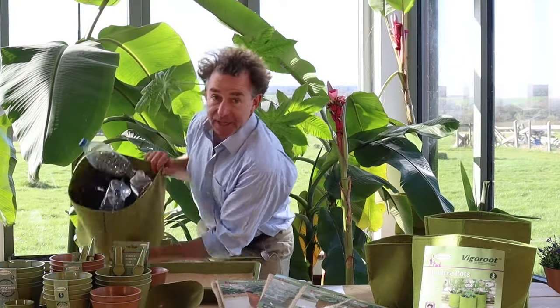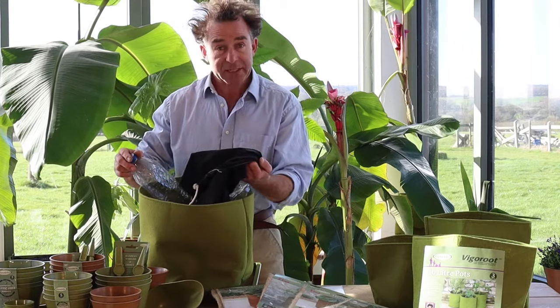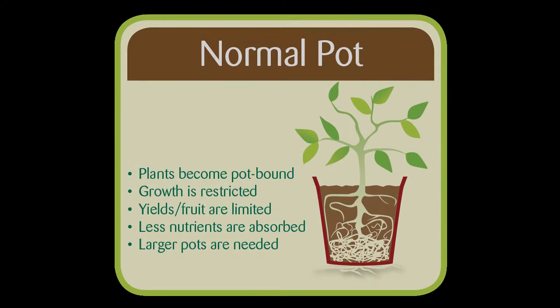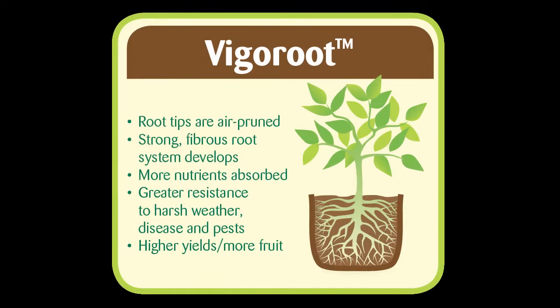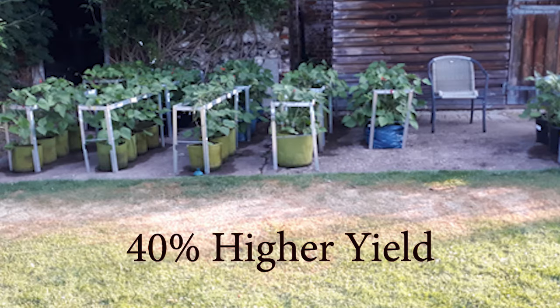Our Vigoroot pots are made from recycled plastic, from bottles and from polyester fabric off-cuts from the clothing industry. But added to this, these pots fundamentally change the structure of the roots, giving stronger, healthier plants, which can be grown in a much smaller volume of compost. Independent trials have shown that beans and tomatoes grown in Vigoroot pots produce over 40% more crop in weight than those grown in ordinary pots.